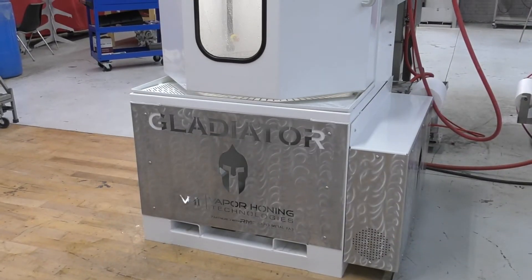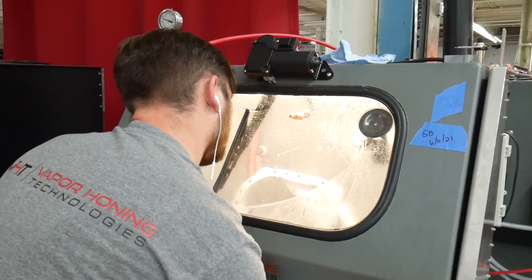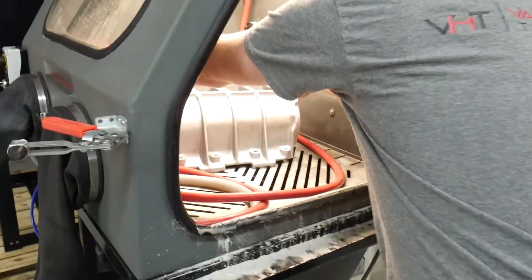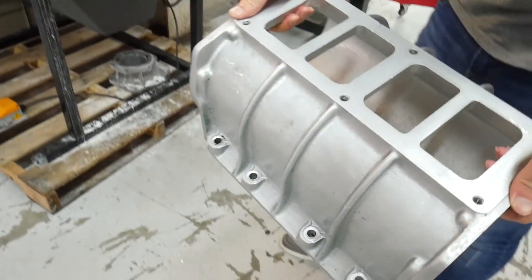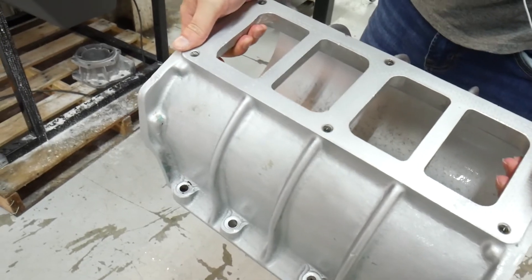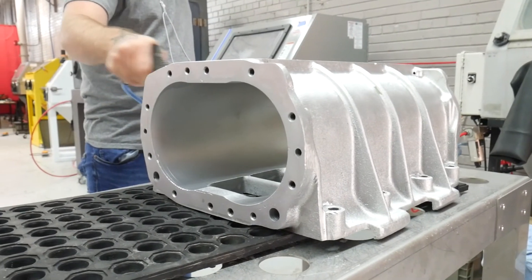Smaller jobs will allow you to prep easier and more efficiently with a manual blaster. If you are looking for a machine for more of a hobbyist use, you will be better off using a manual machine. On the flip side, if you are planning on using it often, the more powerful the device is, the faster the process works and the more capabilities you have.